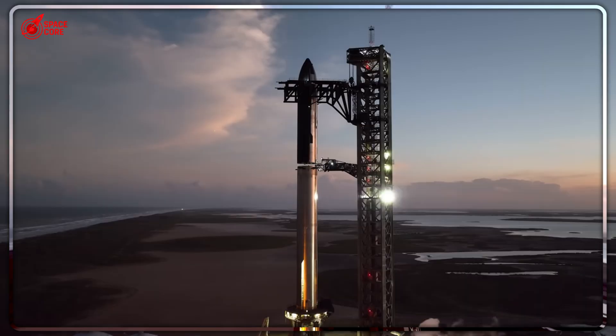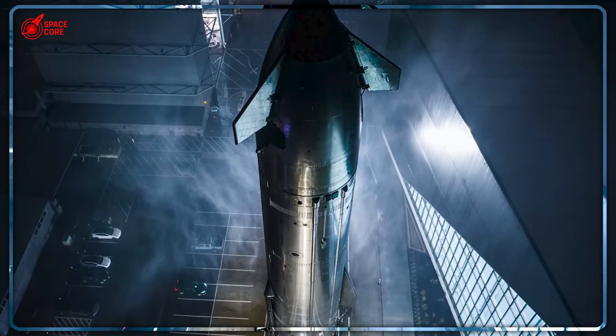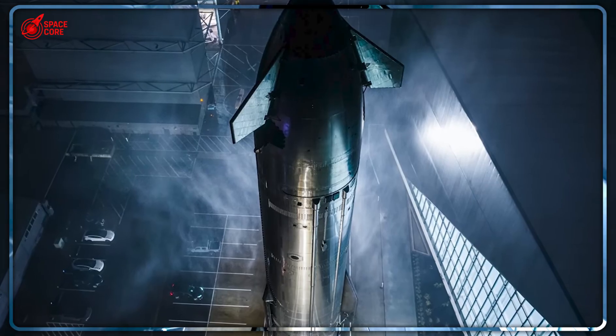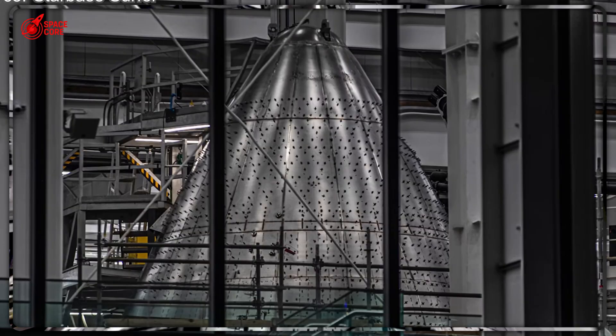What does this mean for the future of space? One Starship per day by 2026. While competitors struggle with single builds, SpaceX is about to flood the market. Will traditional aerospace survive this disruption?